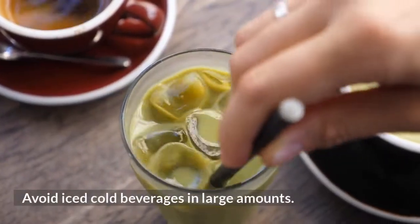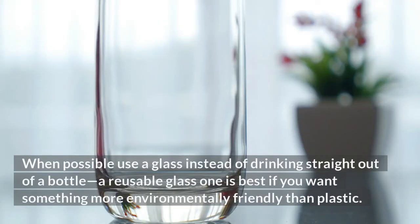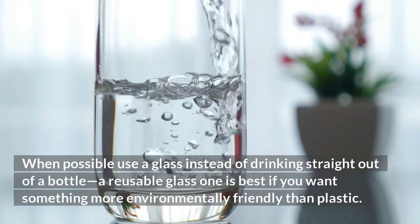Avoid iced cold beverages in large amounts. When possible, use a glass instead of drinking straight out of a bottle. A reusable glass one is best if you want something more environmentally friendly than plastic.